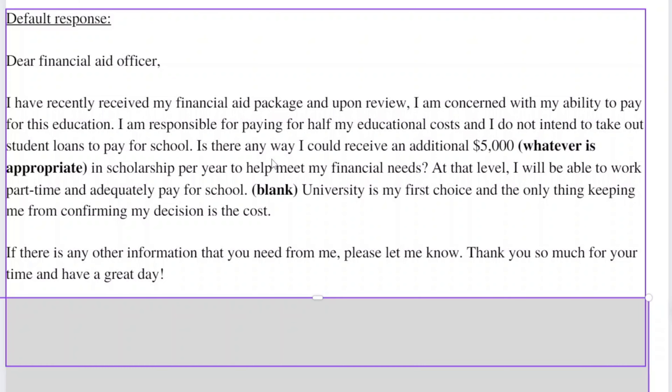That last default response was almost exactly what I used to get $3,500 off my junior and senior year of college as a transfer student. The worst thing they can say is no, but you could potentially save thousands of dollars, so you just have to negotiate your tuition. Thank you so much for watching — if you like videos like this, please consider subscribing and I'll see you in the next one.